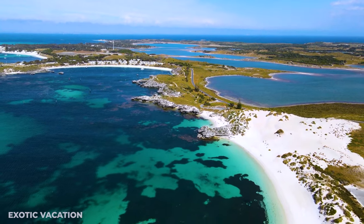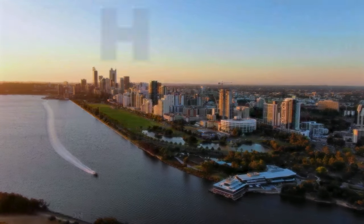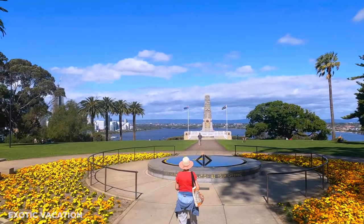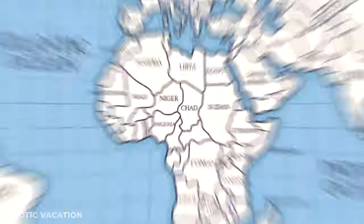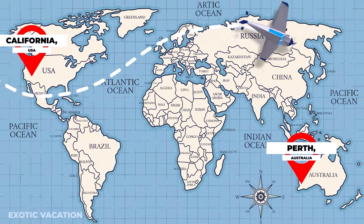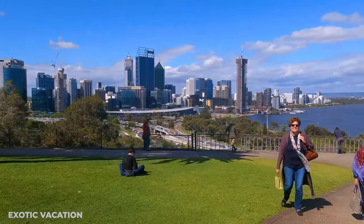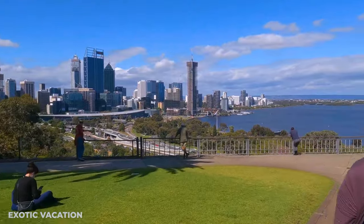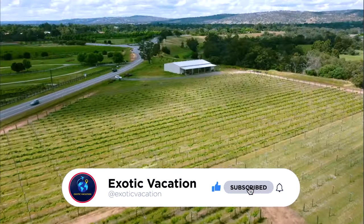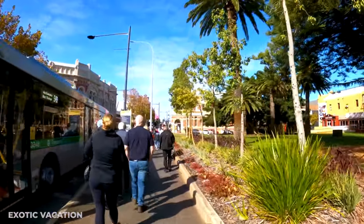Ready to explore the vibrant wonders of Perth, Australia? Before you pack, join us on how to spend three days in Perth, a journey packed with hidden gems and thrilling experiences. Stick around for insider tips that'll take your trip from great to unforgettable. Your Perth journey starts now.